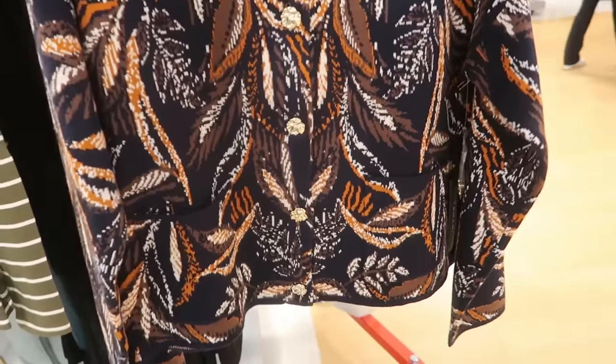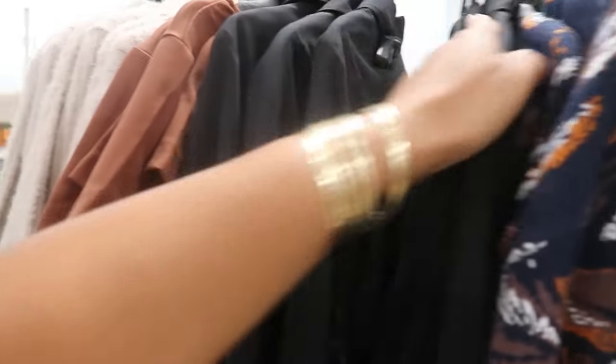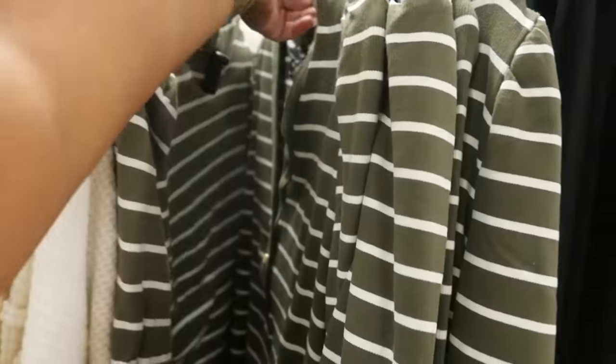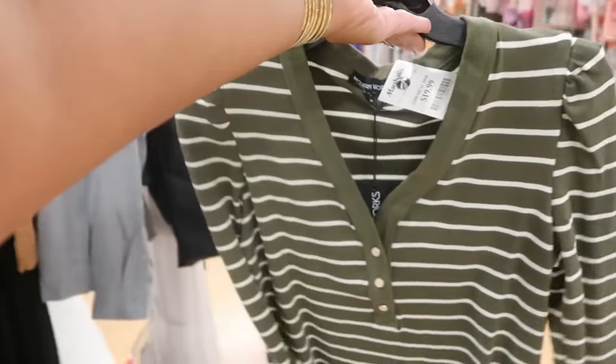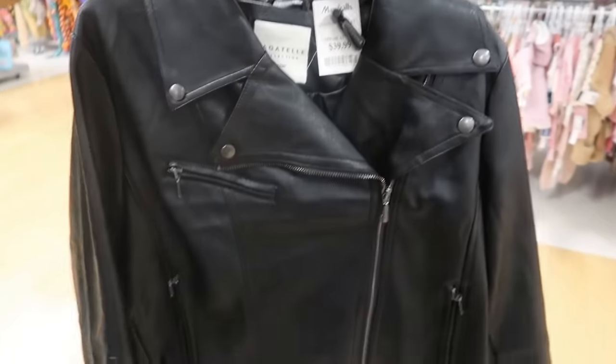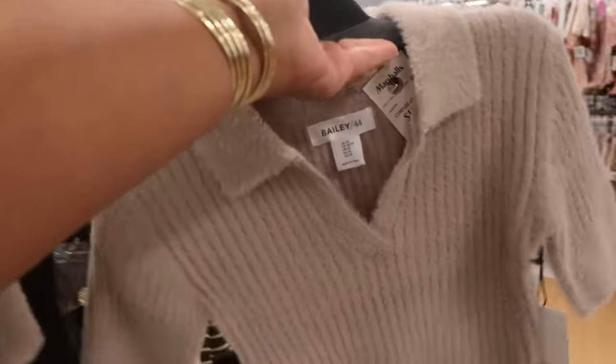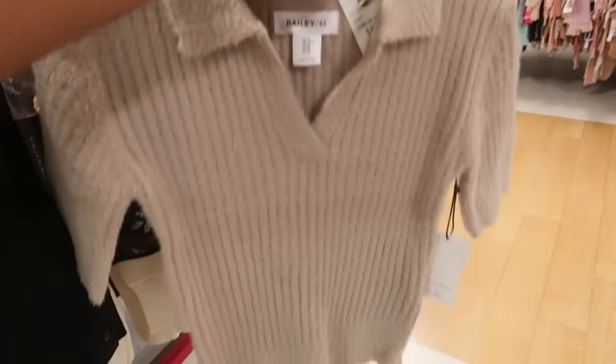$25 — I like the gold buttons. Modern Works — that's $20. Bagatelle, little moto style jacket — that's $40.